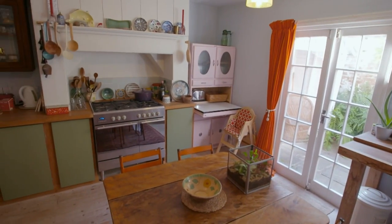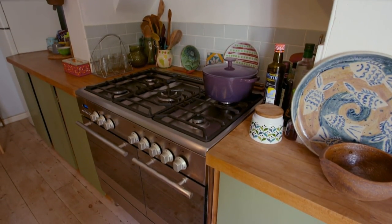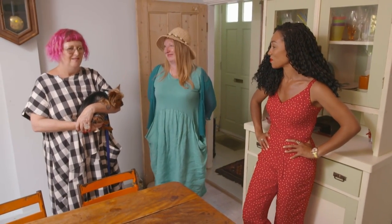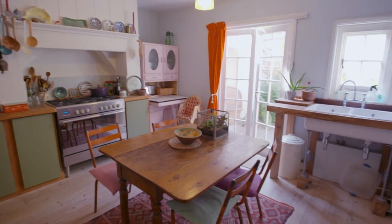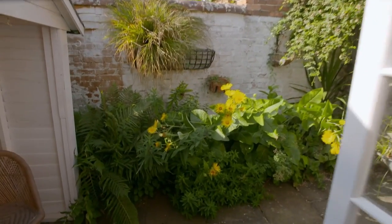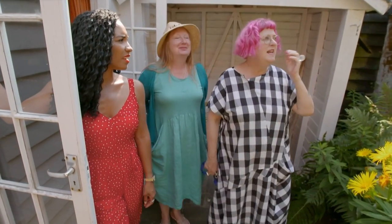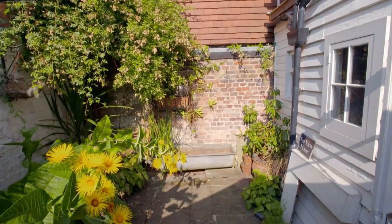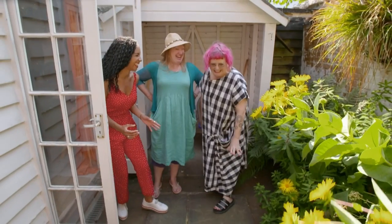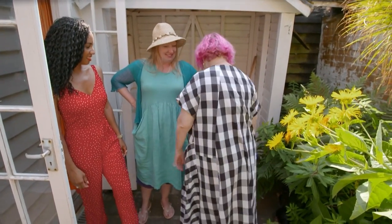Kitchen much bigger than the last one. I love it. This would be a fun place to be. You've definitely got a smile on your face coming into this kitchen compared to the last one we saw. You can walk straight through the double doors into a courtyard — it's a very small little courtyard, but perfectly formed. It's a right little sun trap, actually. Sparrow's wagging a tail — Sparrow likes it. We've finally found one!